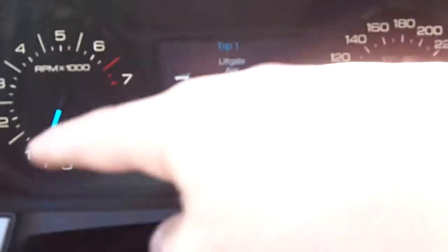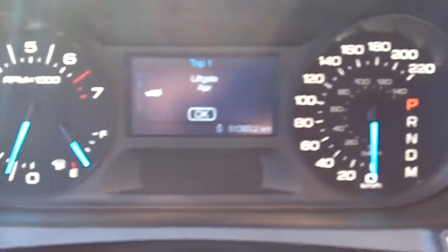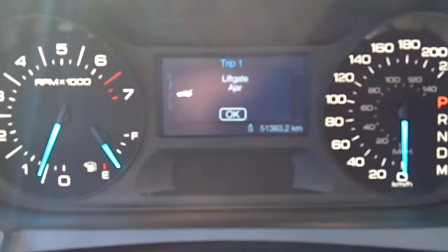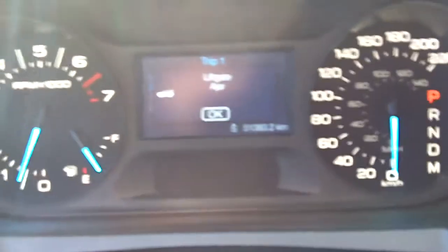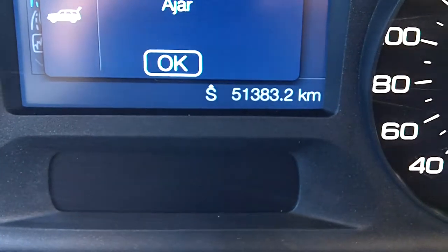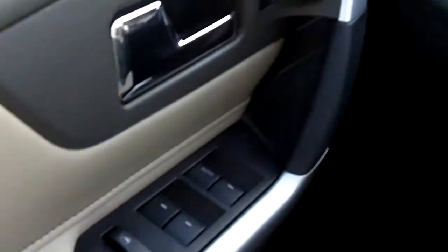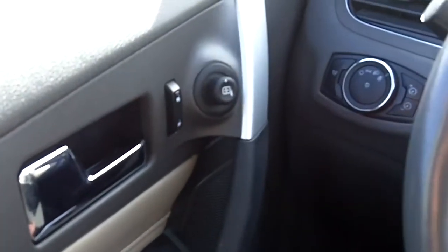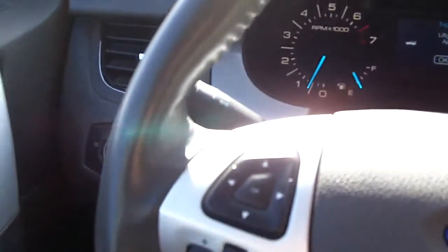There's a nice big display for your RPM gauge and speedometer. The lift gate is open so it shows you that status. It's got 51,000 kilometers on it — so there's still lots of warranty left. It's a very nice vehicle with power locks, windows, mirrors, and automatic headlights.